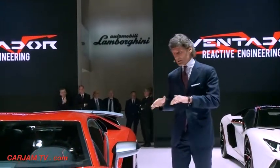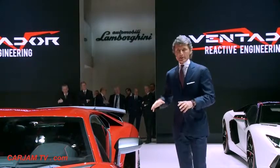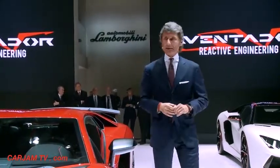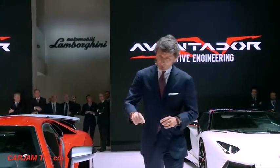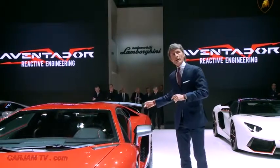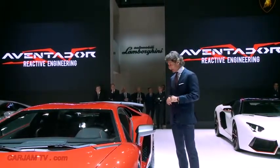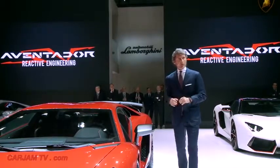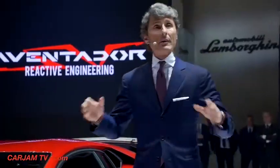The second thing we concentrated on is aerodynamics — specifically to achieve better downforce, which is improved by 170 percent in comparison to the Aventador Coupe. This is due to the new front, the new rear diffuser, and the big wing. That is mainly the reason. And the third thing we were concentrating on is drivability.